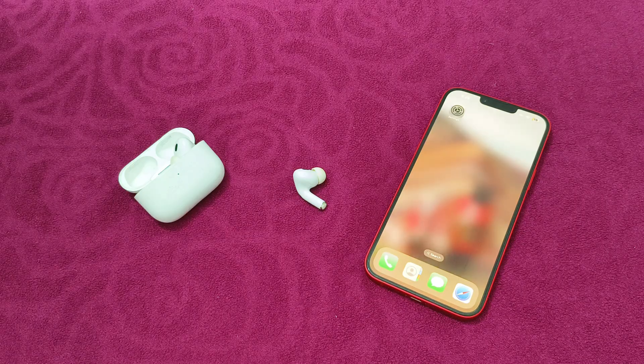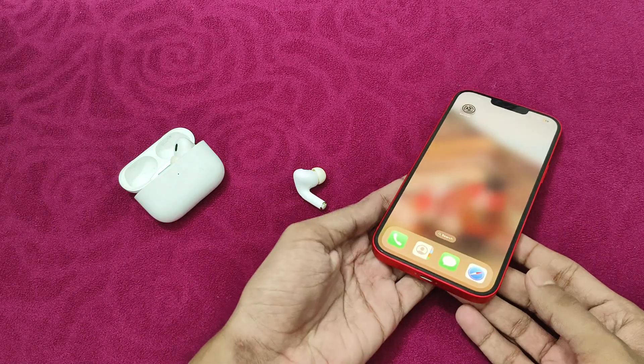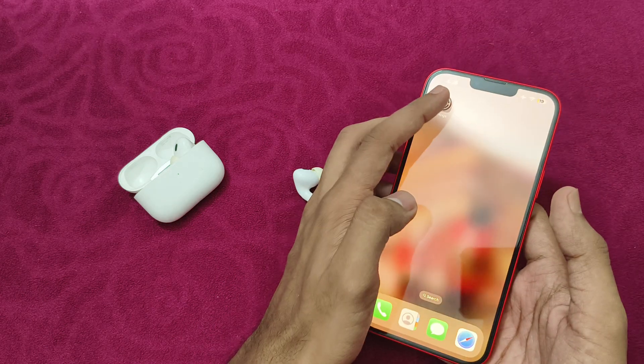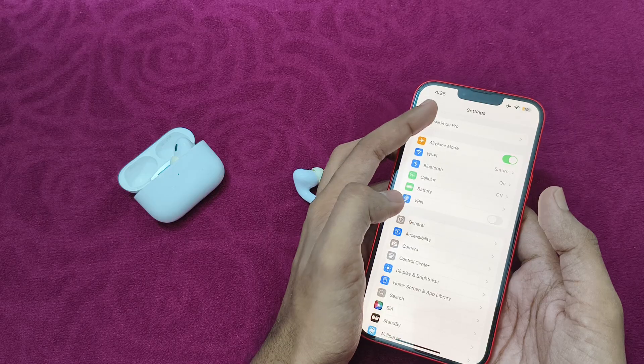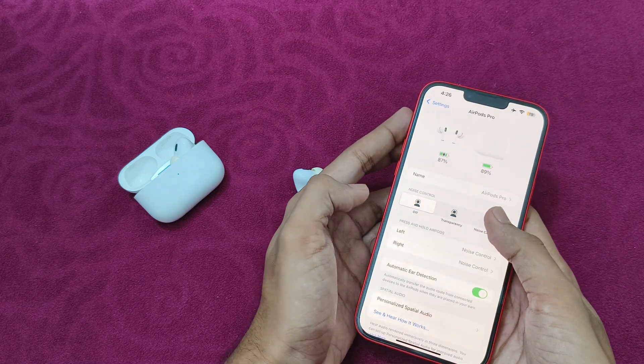The number one thing you can try is to enable active noise cancellation. Make sure active noise cancellation is turned on either through Control Center or your connected device. Go to Settings, simply click on your AirPods Pro, and make sure to turn on noise cancellation.